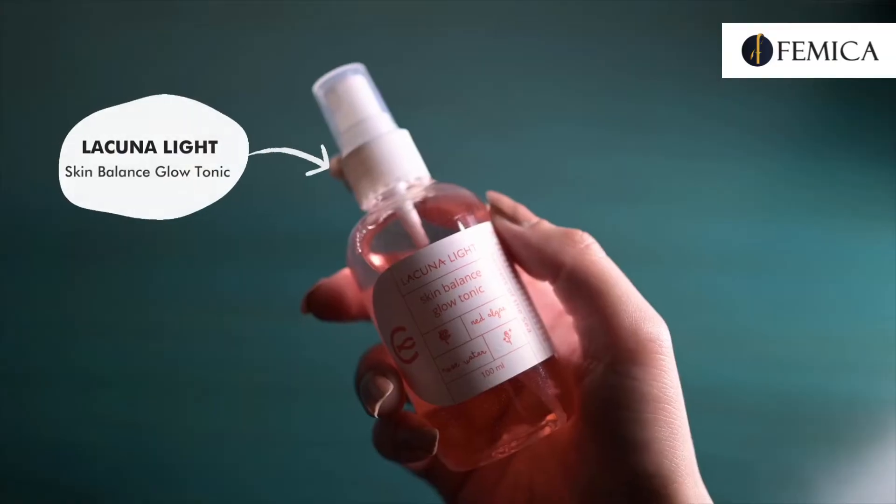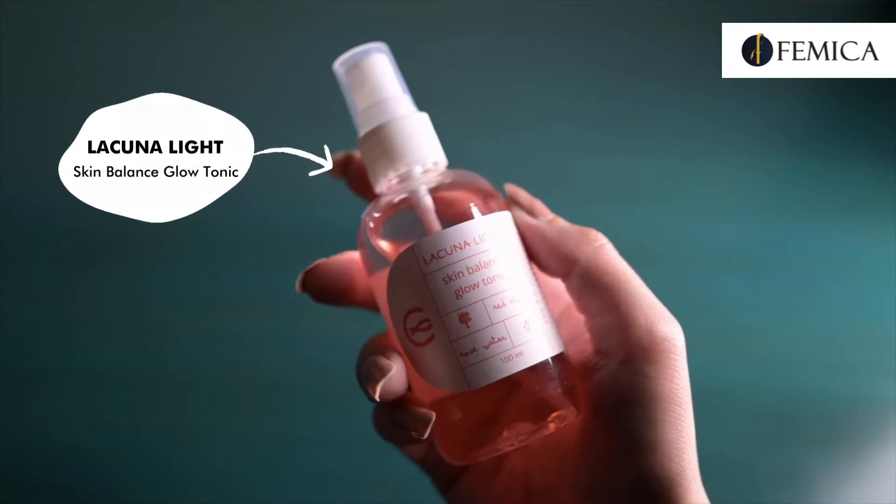The next step is toning, which helps to minimize pores and maintain the pH level of your face. For that, I'll be using Lacuna Light Skin Balance Glow Tonic — a refreshing rose hydrosol with a powerful complex of marine algae and pink grapefruit, which works as both a toner and a mist. It gives a lovely boost of hydration to the skin.